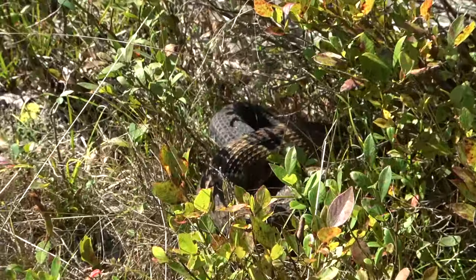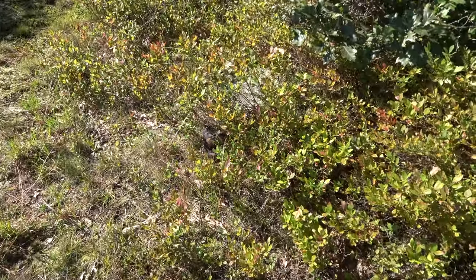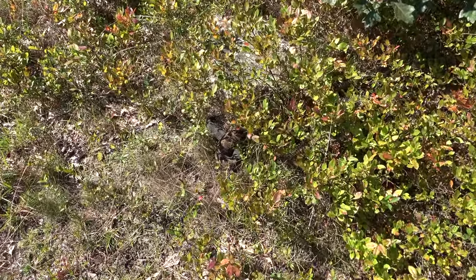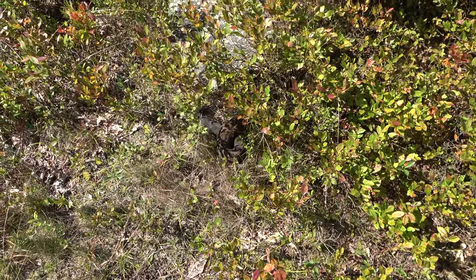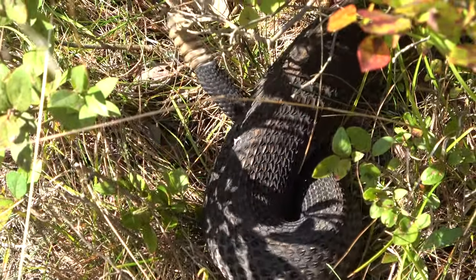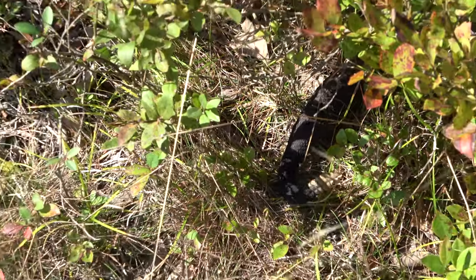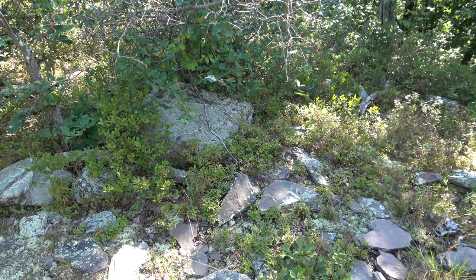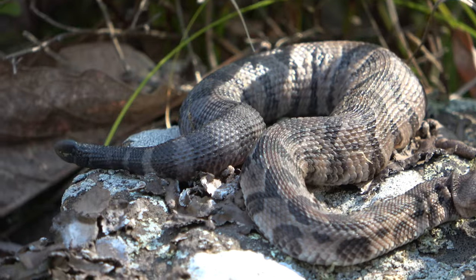All right, our first timber right here is moving away. I'm not seeing any babies yet. That looks gravid, doesn't it? Yeah. So this one's pretty late to give birth. We're going to step on by this one. Just past that adult right there that looked like it was still gravid, I see at least two babies hanging out.